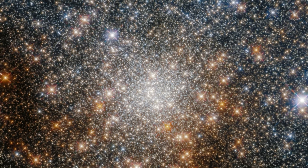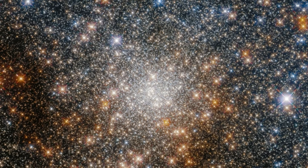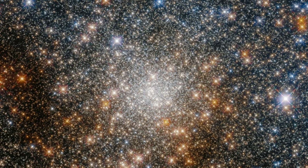This star-studded image shows the globular cluster Terzan 9 in the constellation Sagittarius, toward the center of the Milky Way. The NASA-ESA Hubble Space Telescope captured this glittering scene using its Wide Field Camera 3, an advanced camera for surveys.